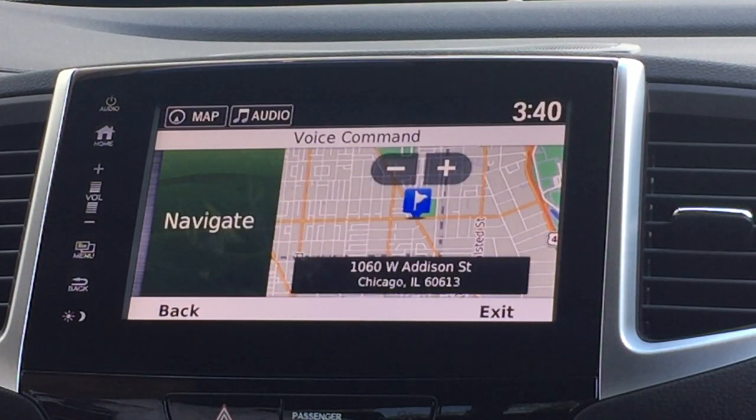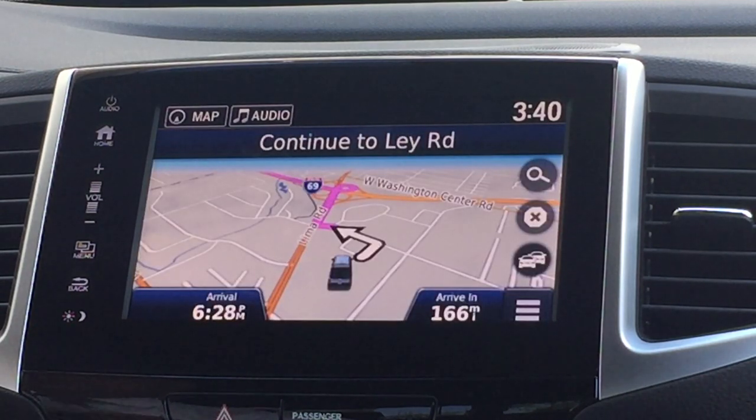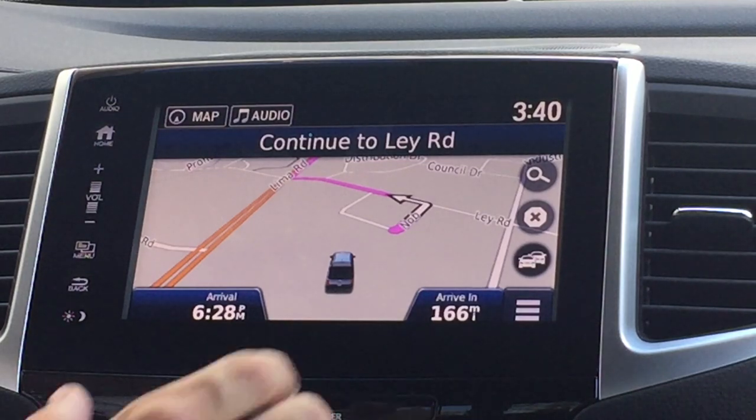'Would you like to begin navigation?' — Yes. So now with one touch of the button on the steering wheel, we are on our way to the Cubs game.